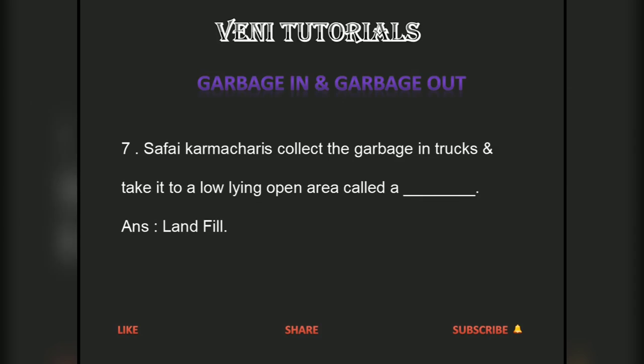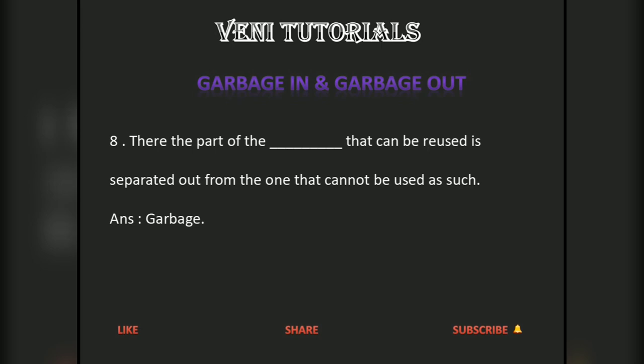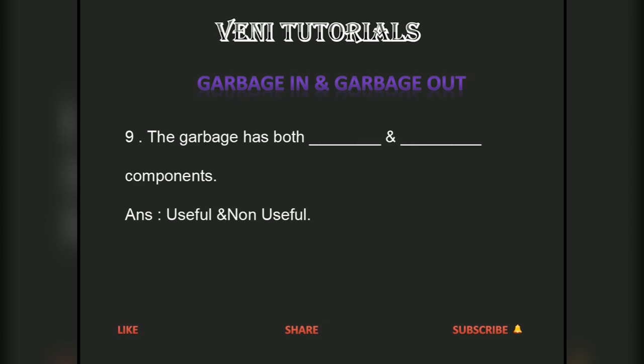Safai Karmacharis collect the garbage in trucks and take it to a low-lying open area called a landfill. There, the part of the garbage that can be reused is separated out from the one that cannot be used. The garbage has both useful and non-useful components.